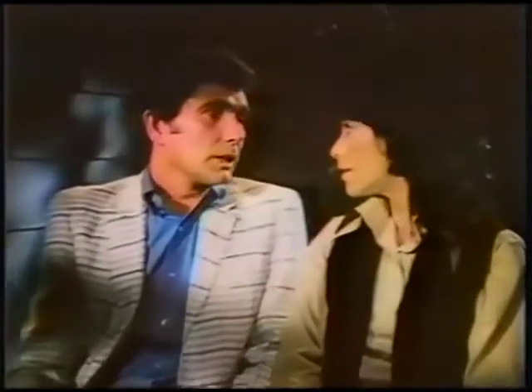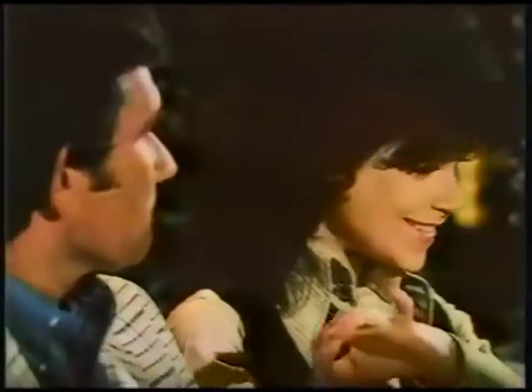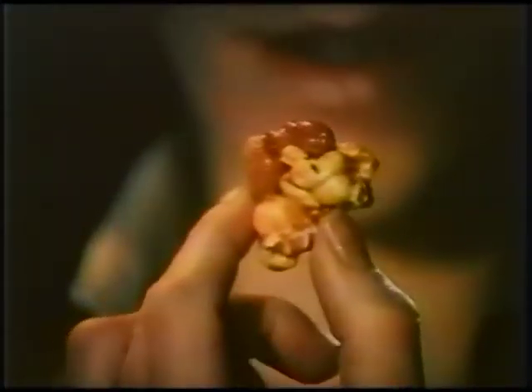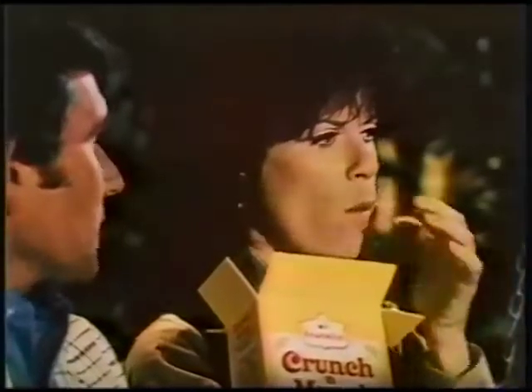Judy, got a surprise for you. Crunch and Munch. Crunch and Munch? Nuts! Yes, and popcorn, too. Taste that candy coating. Not caramel. Not a sugary glaze.